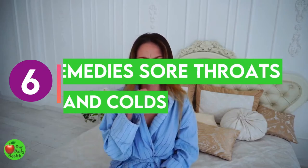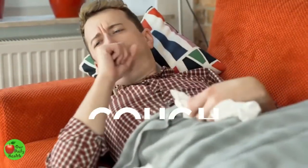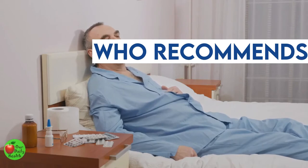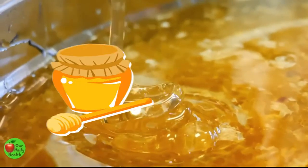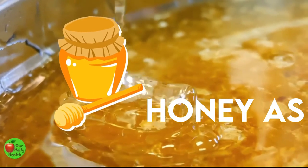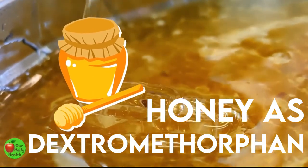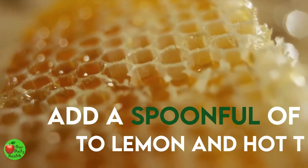Benefit 6: Honey Remedies Sore Throat and Colds. Honey is an old remedy for sore throat and also acts as a cough suppressant. It is even recommended by the World Health Organization (WHO) as a cough remedy. Studies have shown that honey is as potent as dextromethorphan, an ingredient in over-the-counter cough treatments. For a cold, add a spoonful of honey to lemon in hot tea.